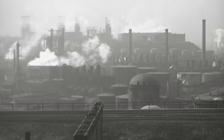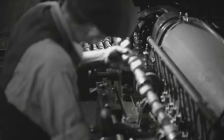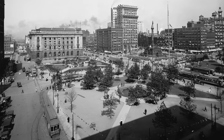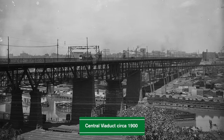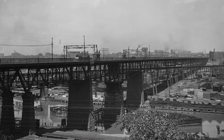In the early 1900s, Cleveland and its economy were booming. Many people were moving to the city because of the abundance of industrial jobs. By 1910, Cleveland had a population of over 560,000 people, earning it the title of the sixth largest city in the U.S. Because of the rapid growth in such a short period, certain roads and bridges were unable to keep up with the increased traffic.